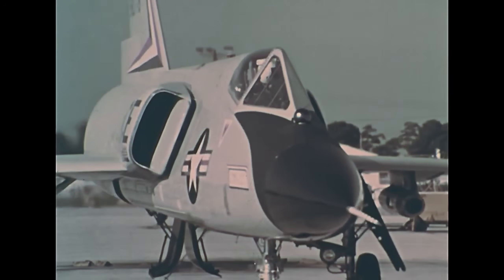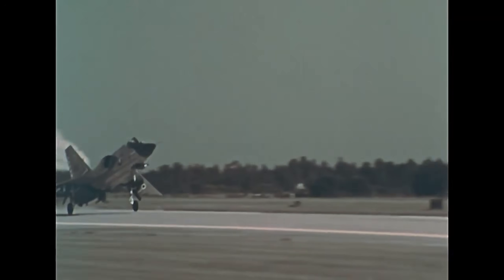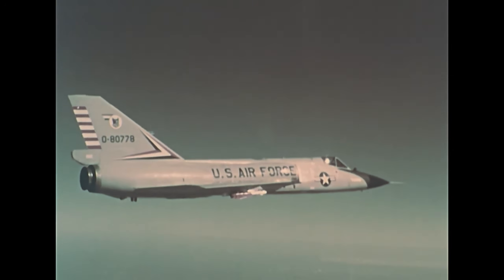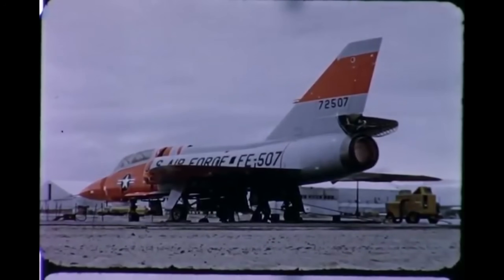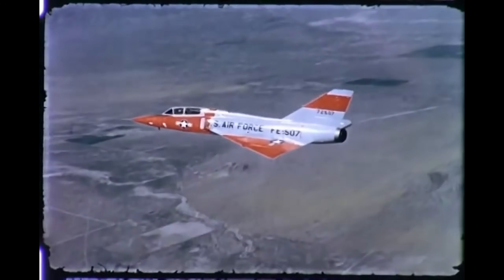Finally, there was the F-102B — or at least, that's what it was called at first. Originally meant to be a refined version of the Delta Dagger, the F-102B was so extensively redesigned that it became a new aircraft entirely: the F-106 Delta Dart. With better engines, updated systems, and improved performance, it carried the torch of the Century Series interceptors into the next decade.